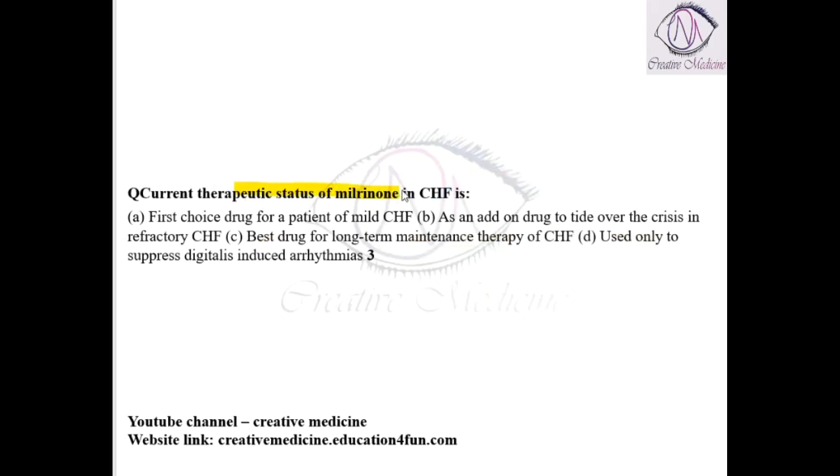Regarding the current therapeutic action of milrinone in congestive heart failure: milrinone is used as an add-on drug to tide over the crisis of refractive heart failure.